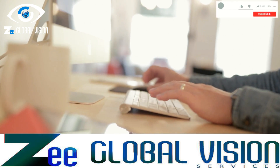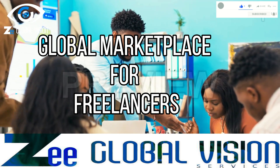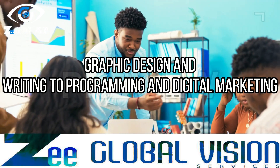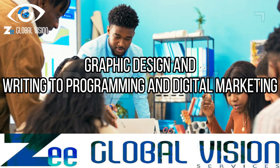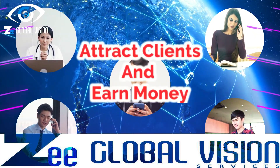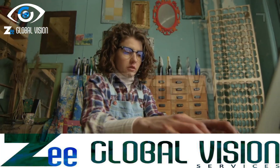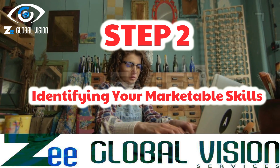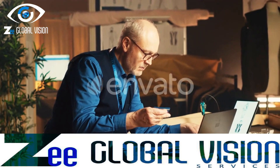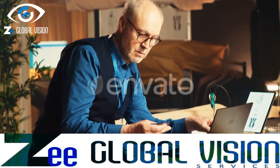Before we dive into the strategies for earning online through Fiverr, let's understand what it's all about. Fiverr is a global marketplace that connects freelancers with clients in need of various services, ranging from graphic design and writing to programming and digital marketing. The platform allows freelancers to showcase their skills, attract clients, and earn money by completing gigs.